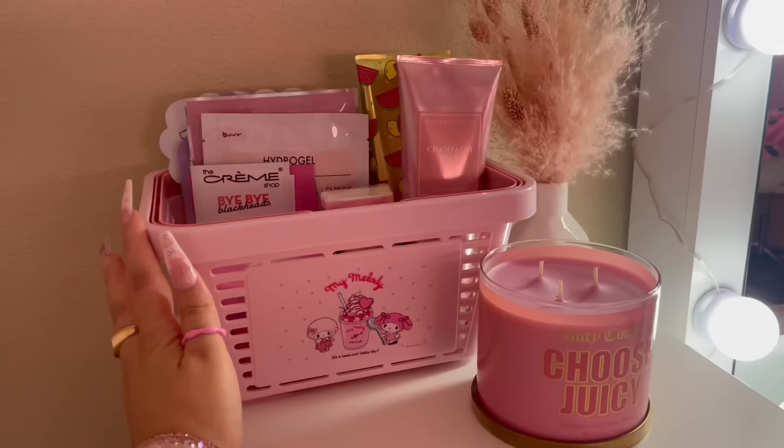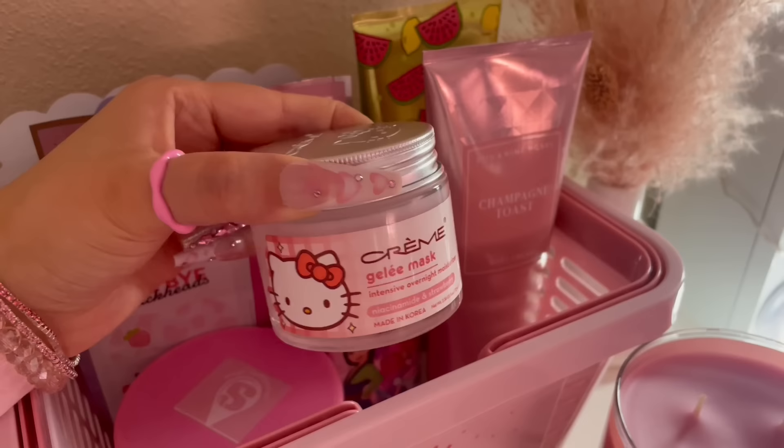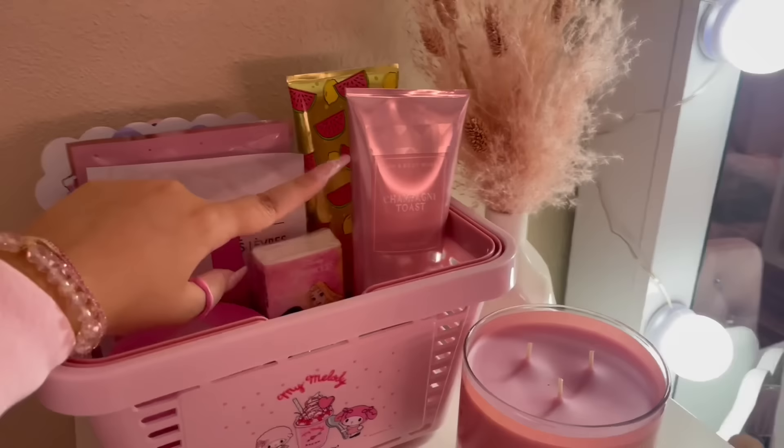Inside the basket I have some face masks and skincare stuff, a pack of tissues, my overnight mask, a body scrub I just bought and want to use next, and some body creams. But that's basically it.